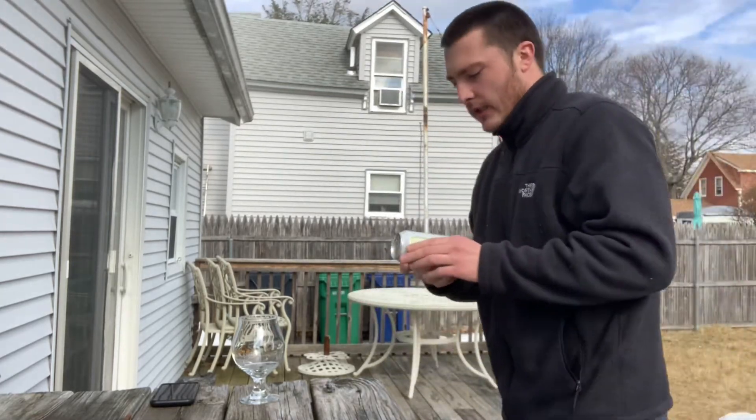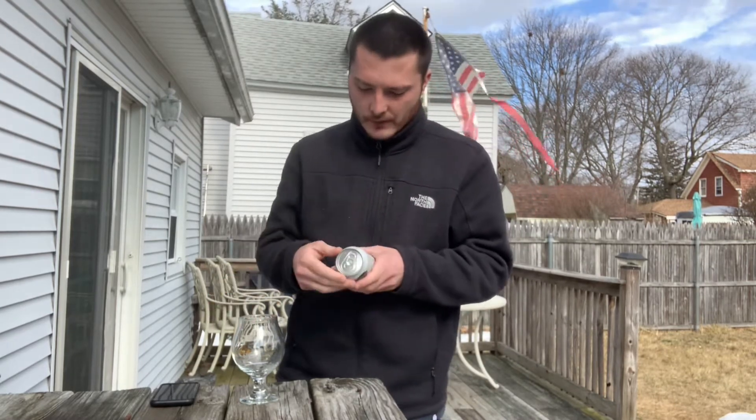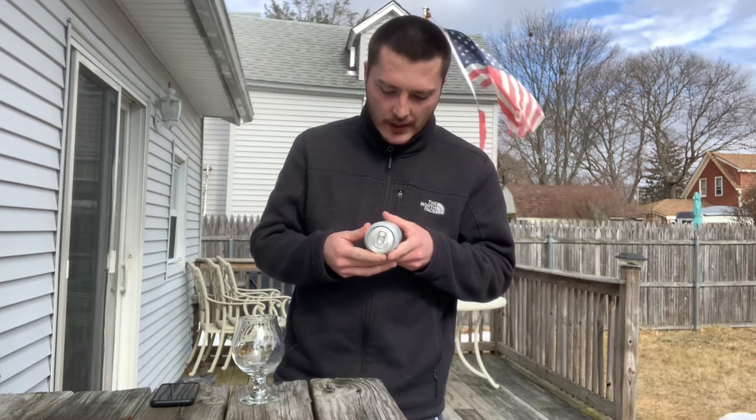On the side of the can, it says 7.5% alcohol by volume. Serve in a tumbler — I've got my little snifter here. Color: straw golden. Year-round release. Hops: Bravo, Chinook, Mount Hood, Nugget, Citra, and Cascade.